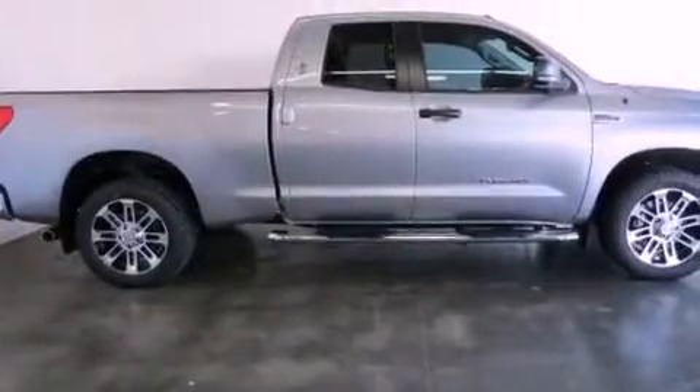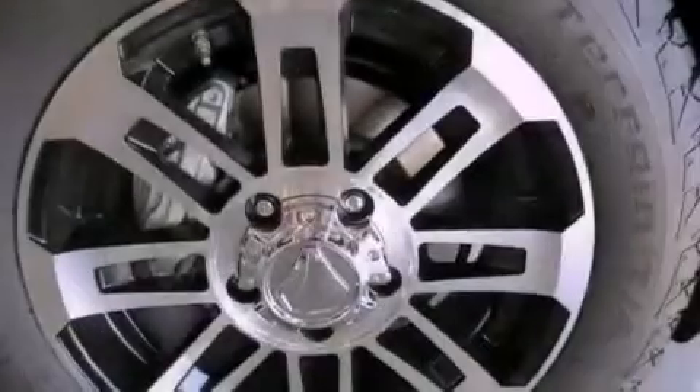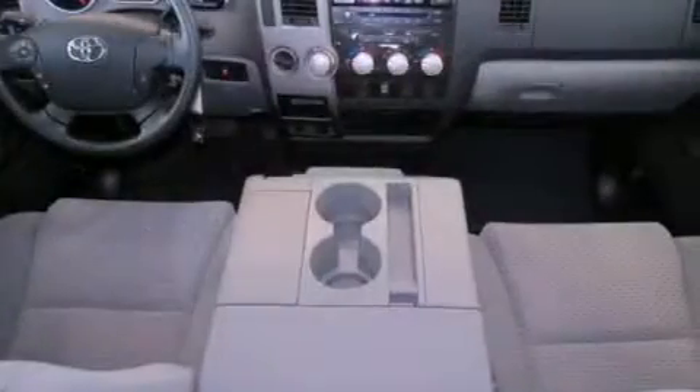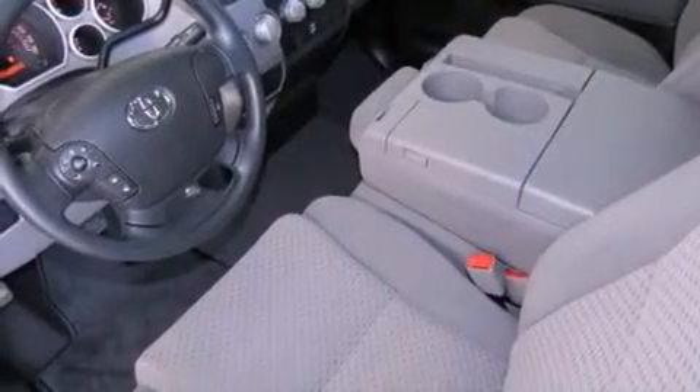All of the following features are included: air conditioning, cruise control, heated side view mirrors, a CD player, traction control, side curtain airbags, rear seat childproof door locks, a keyless entry system, and an auxiliary power outlet.